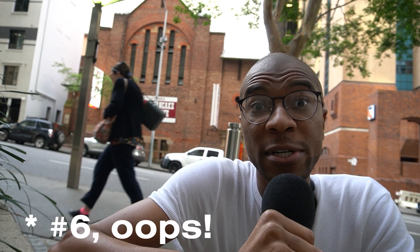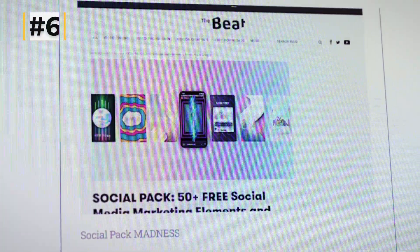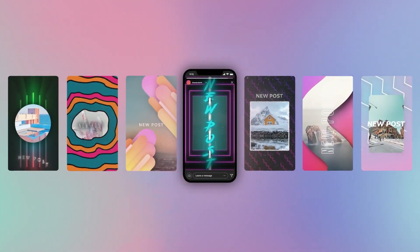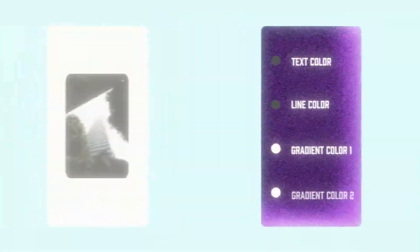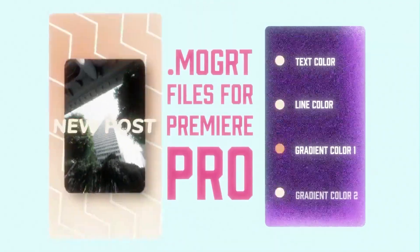You're going to love pack number seven, but first — that building behind me is a pancake house restaurant built inside a church called the Pancake Manor. Food's actually not that good, so I don't know if I'd recommend going there, but I used to eat there a lot when I first moved to Brisbane. Pack number seven is called the Social Pack by Premium Beat — basically it's a bunch of IG story templates. Think about how impressed your clients are going to be when you're able to whip up these incredible-looking, engaging IG stories in like two seconds because they're ready-made templates.